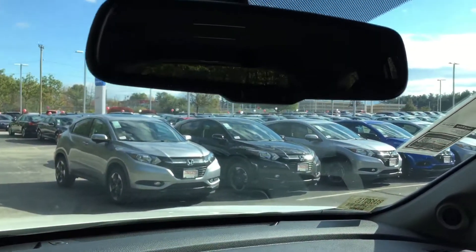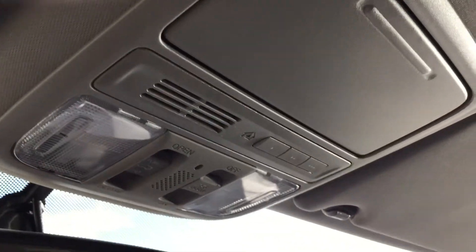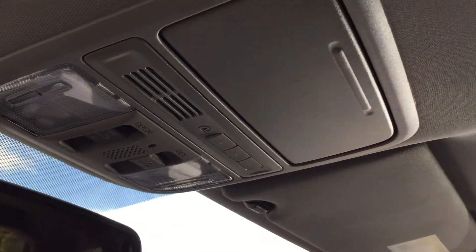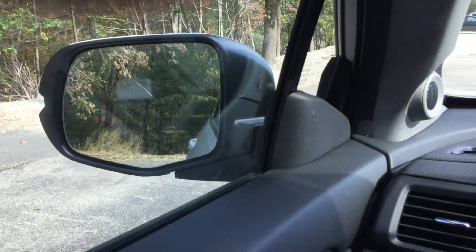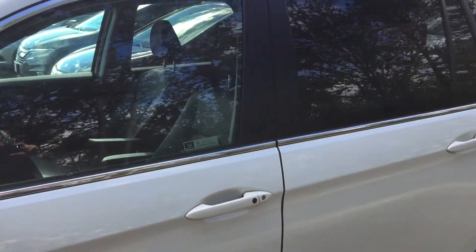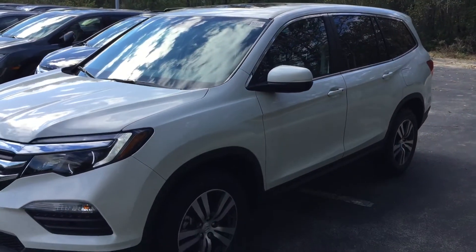A few more things: you have an auto-dimming rearview mirror, so bright lights at night will no longer be an issue. You have a HomeLink system so you can hook up your garage doors and open them with just a push of a button. You also have a powered moonroof that slides open and tilts, with a blind that goes over it if you decide not to use it. This is also an all-wheel drive SUV with great gas mileage for a large SUV, so you'll definitely enjoy it this winter.